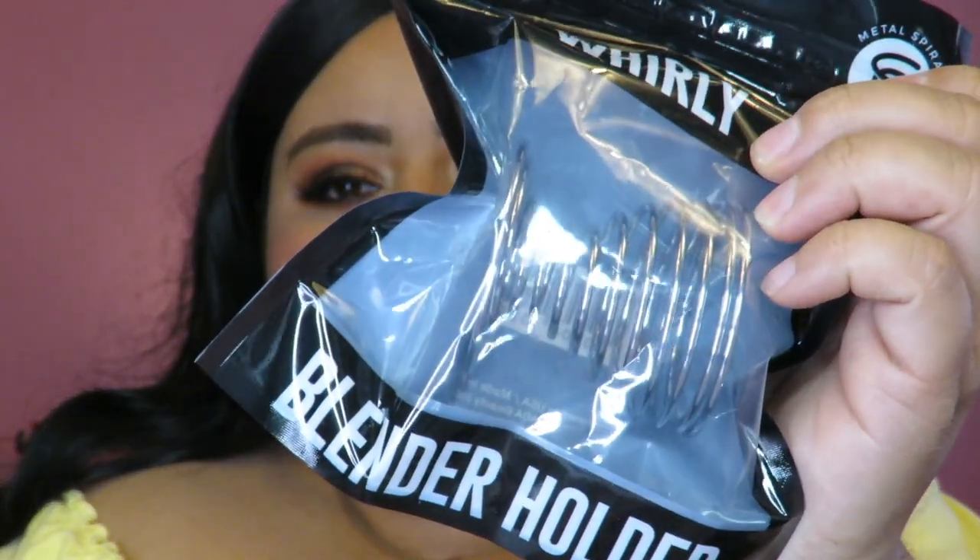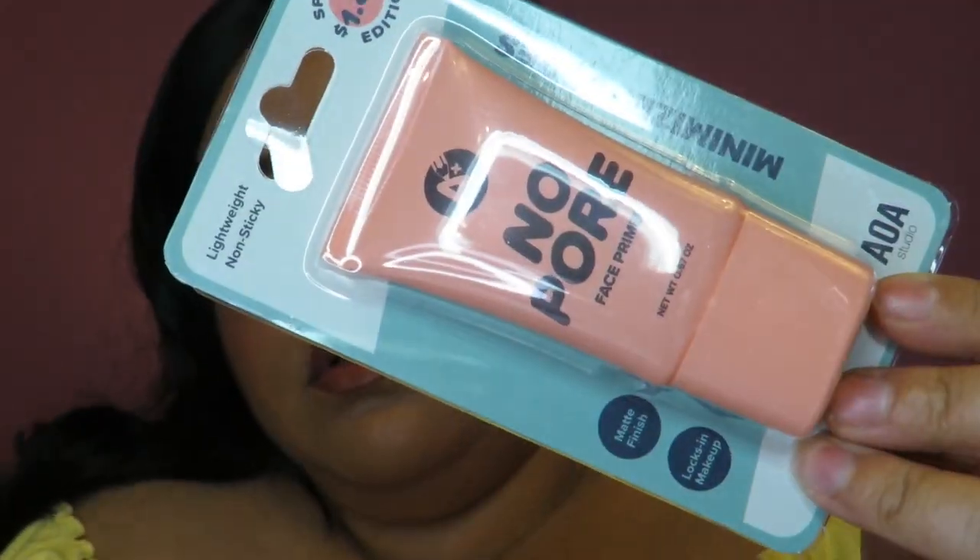I got another blender holder — I forgot I'd ordered one, but it's never bad to have more than one since I use a lot of sponges at once. I also got another primer: their No Pore Face Primer, which was $1.88. This one also helps minimize pores but has a matte finish — it's lightweight and non-sticky. I'll probably end up using both primers, one on each side of my face, just to see the difference.